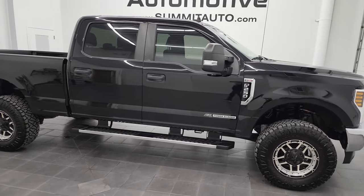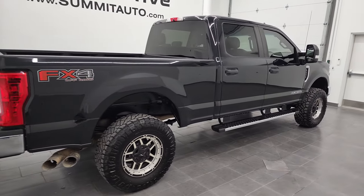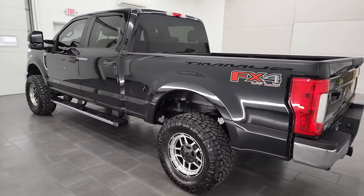Hey, this is Brett and this 2019 Ford F-250 Crew Cab Short Box XL STX is stocked. We're here at Summit Automotive in Fond du Lac, Wisconsin — your new and used heavy-duty truck headquarters.